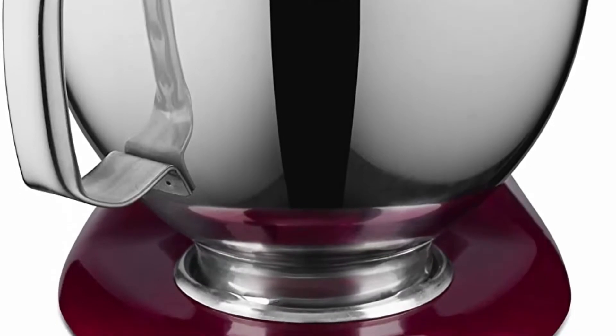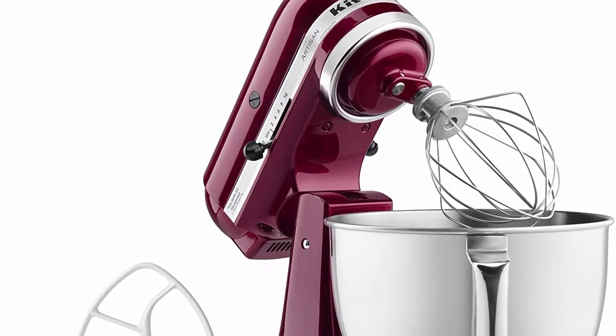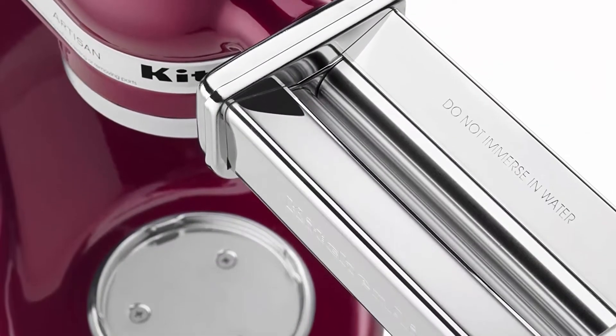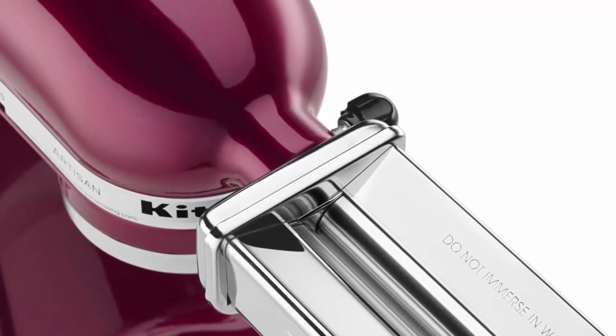Important safeguard: remove flat beater, wire whip, or dough hook from stand mixer before washing. The bowl cover is non-hinged. Height is 13.90 inches and weight is 23 pounds.